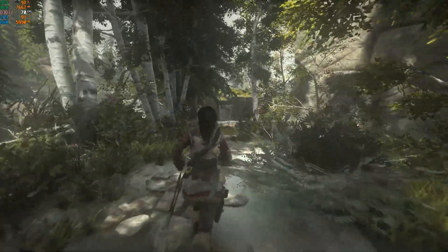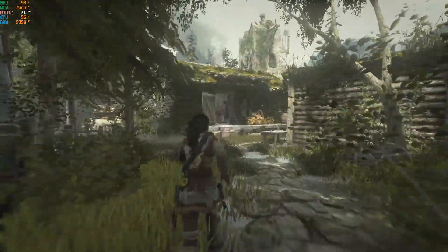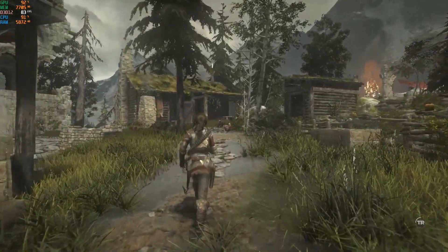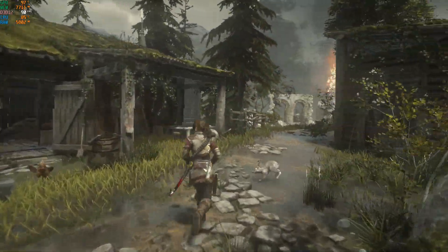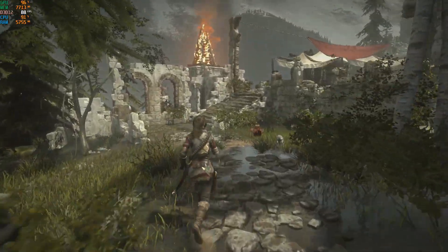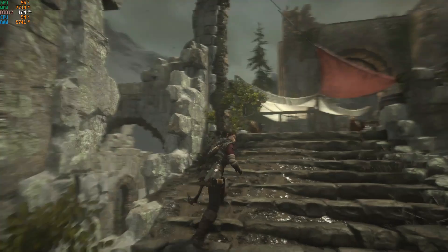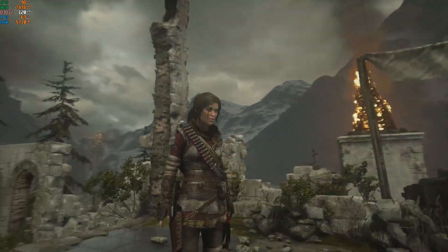Rise of the Tomb Raider with the overclocked CPU, running through the geothermal valley. Frame rate is mostly in the 70s, sometimes dropping to the 60s, but for the most part it's 70 to 80 frames per second — sometimes even 90. Very good CPU and GPU utilization, and at peak moments we're hitting triple-digit frame rates.